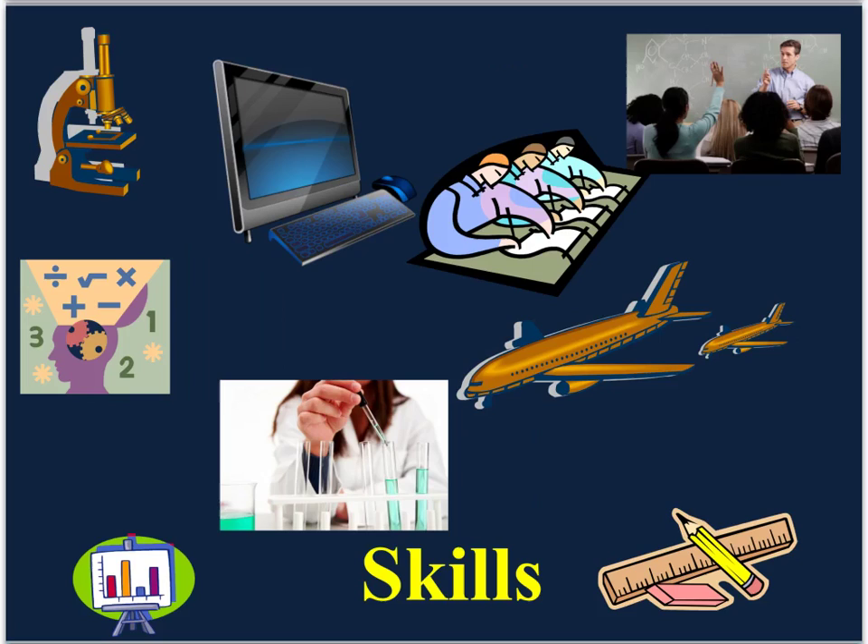Additional prerequisite skills include: use and design models, ask high-quality questions, use technology to store, analyze, and communicate data, draw conclusions, make observations, and justify claims with solid evidence and logical reasoning, write clearly and at an appropriate length to demonstrate clear understanding, and understand and follow the scientific inquiry process.